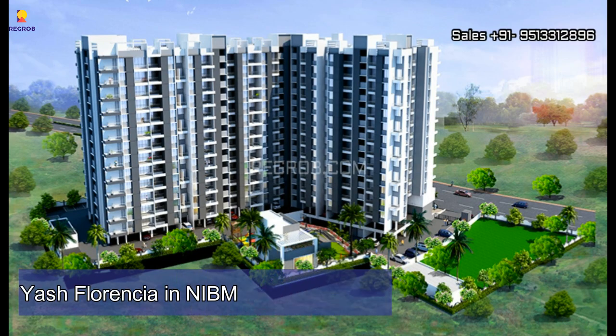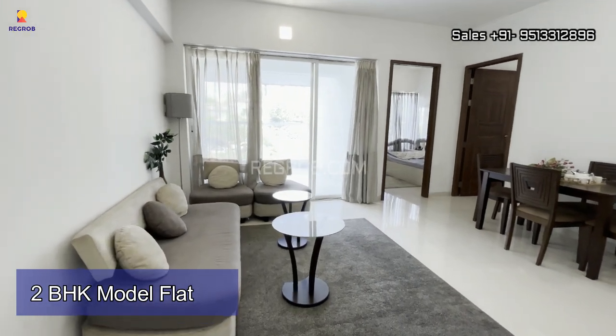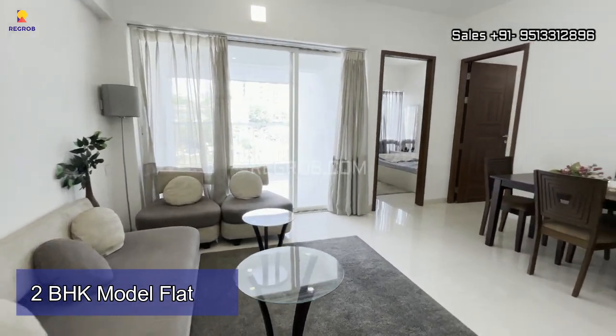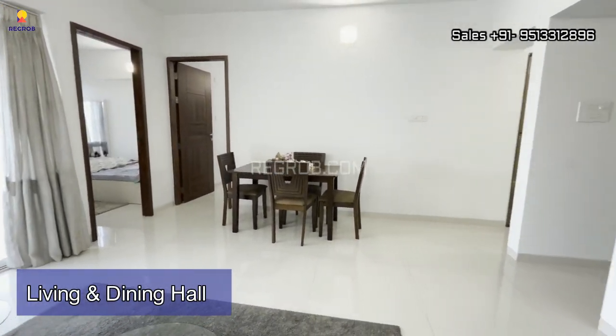Hello viewers, in today's video we are visiting Yash Florencia residential project located in NIBM Annex, Pune. It's a project by Yash Promoters and Builders, and here we are going to showcase you a 2 BHK model flat. This model flat will give you an idea of how you can decorate your dream home, so let's take a virtual tour of this splendid property.